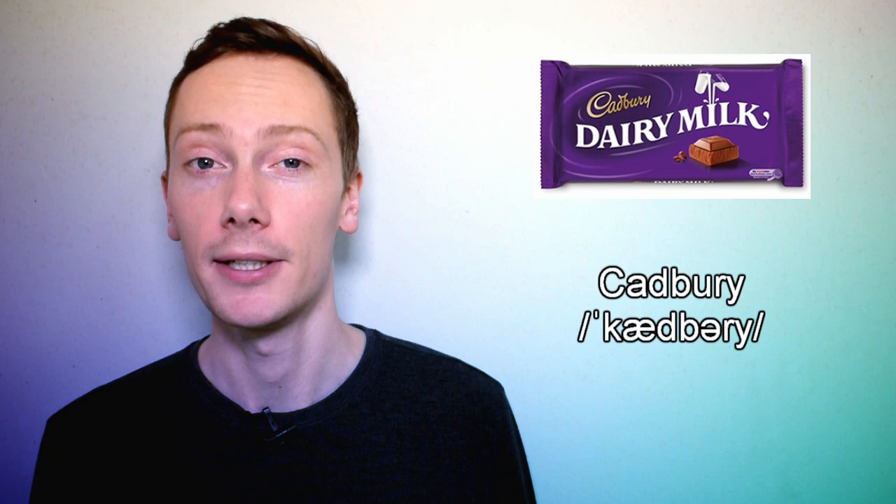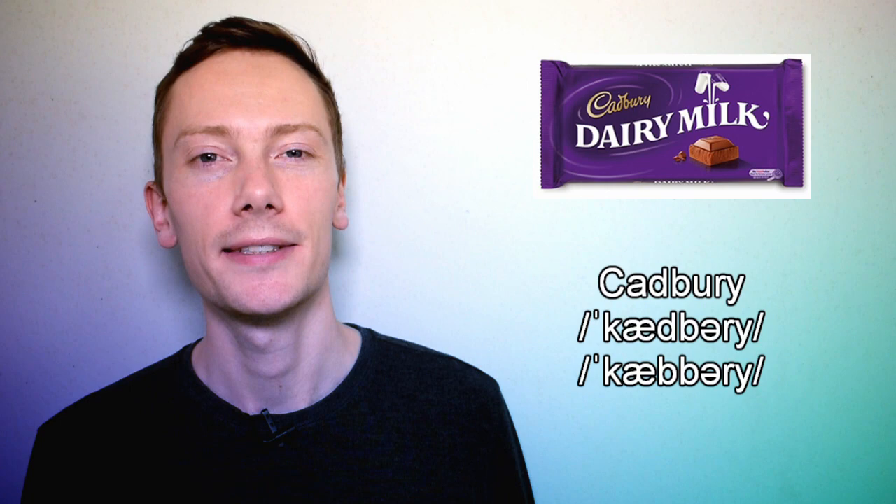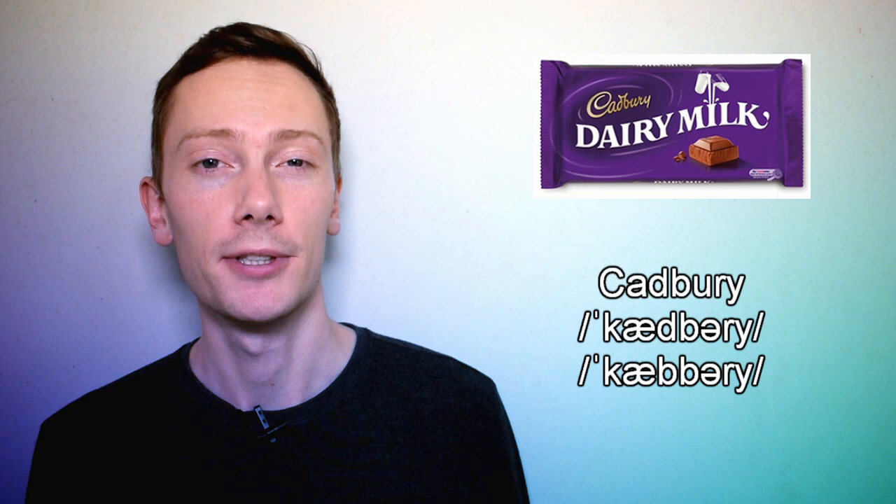How do you think we pronounce the name of this British chocolate manufacturer? If you said Cadbury with a d sound, you're wrong. That's because when the d sound is followed by a b sound it changes to a b sound. So it's pronounced Cadbury with a b instead. This process is known as assimilation and although it's difficult to hear, it makes pronunciation easier.